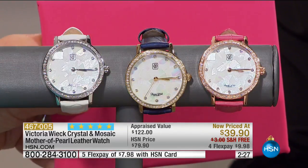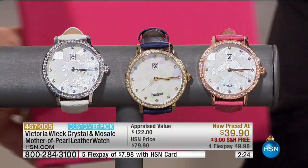Look at the dial here — it is so interesting because it's almost like this mosaic color dial.